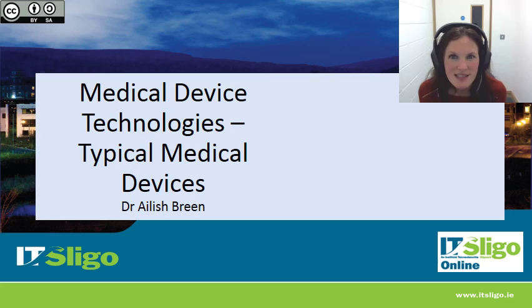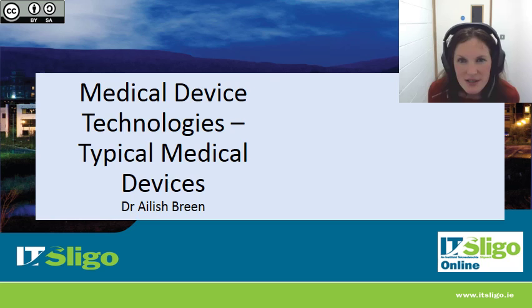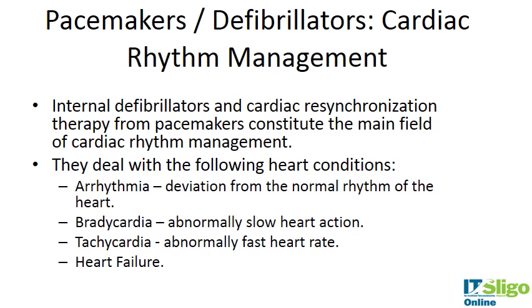Having just talked about heart valves, I'm going to talk about pacemakers and implantable defibrillators. The term we're really talking about is cardiac rhythm management, which I'll discuss in a general sense. Internal defibrillators and cardiac resynchronization therapy for pacemakers constitute the main field of cardiac rhythm management.